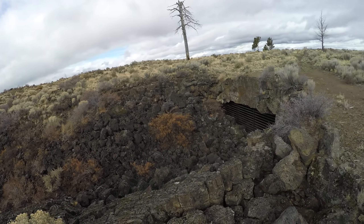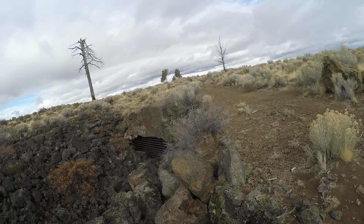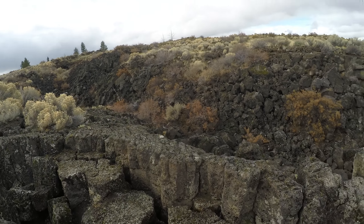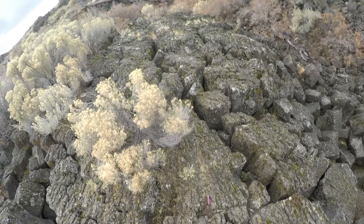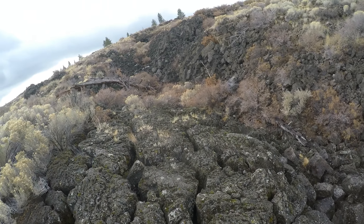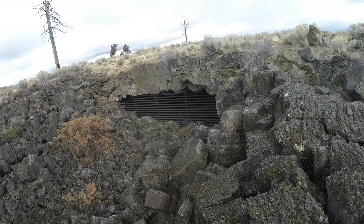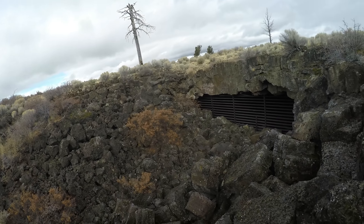Looks like the other end of the tunnel might be another cave. I didn't bring a flashlight because I knew the cave was closed — not really a point in bringing equipment for something that's not going to happen. Anyway, let's see if I find my way down there. Here's a spent shotgun shell. You're not supposed to be shooting in here — this whole part of the forest, there's no shooting — but I guess some people don't care, hence the metal gate.